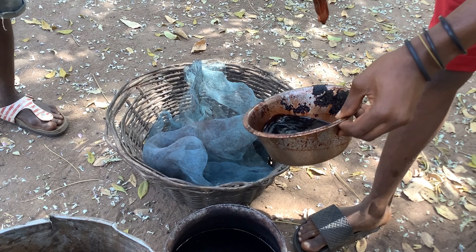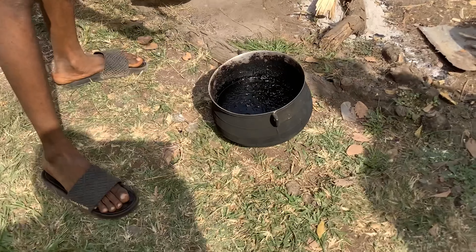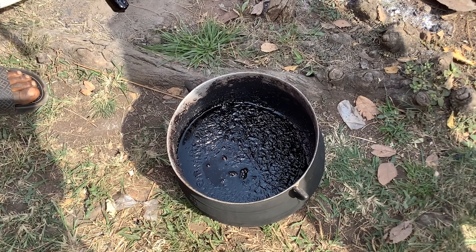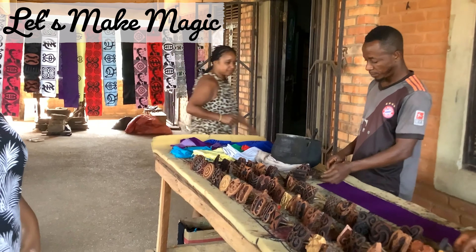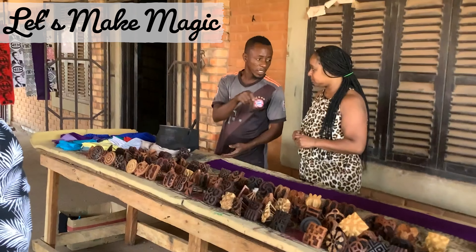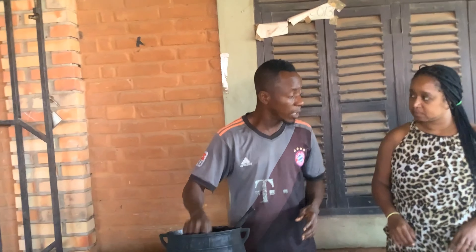This process, passed down through generations, showcases the skills and craftsmanship of the Adinkra artisans who understood the importance of every detail in creating these beautiful works of art. Now that we know how the ink is made, it's time to roll up our sleeves, grab our printing tools, and dive into the exciting process of creating our very own Adinkra scarf.